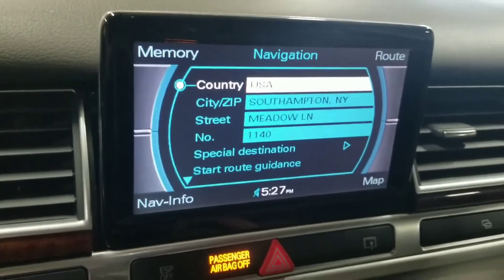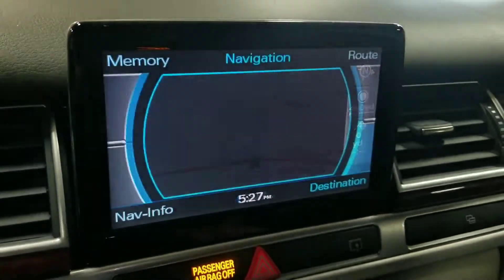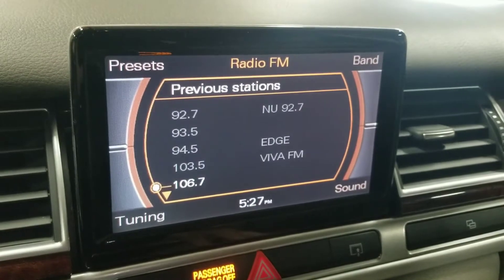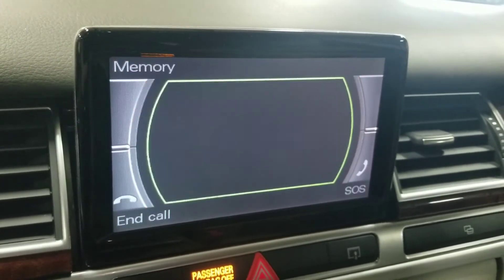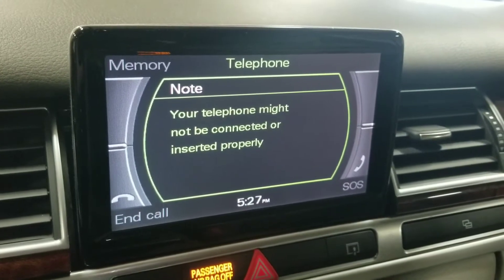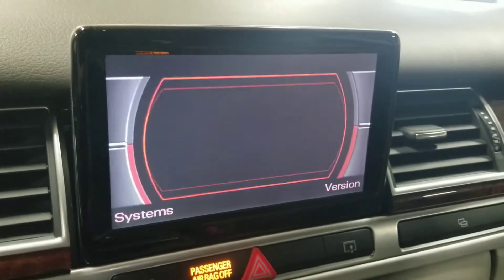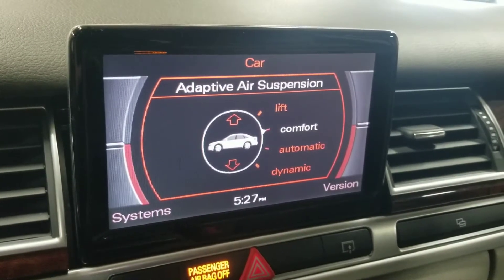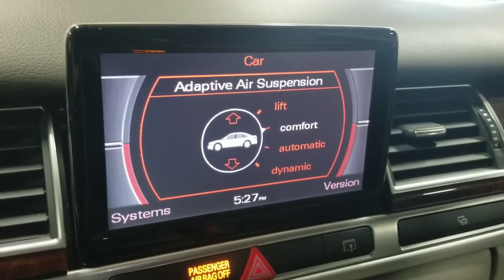Looking at the infotainment screen, this vehicle comes equipped with navigation — you can view a map while driving. You have FM and AM radio presets, and you can also connect this vehicle to your phone to make or take calls, send messages, and more. This button adjusts the adaptive air suspension, which is currently in comfort mode, but lift, automatic, and dynamic modes are also available.